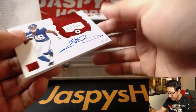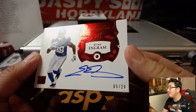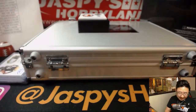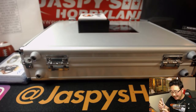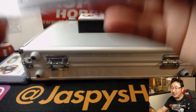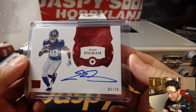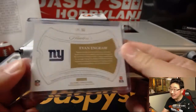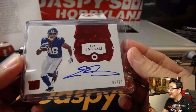Oh my God — he signed his cards. Ruby, on-card autograph. Evan Ingram actually touched this, five out of 20. They must have hand-delivered these cards to him, and Panini didn't leave until Evan Ingram finished signing. They're like, 'This is Flawless, bro — no redemptions in Flawless. We're going to make you sign these right now.' New York Football Giants. That's what his auto looks like — it's a nice autograph. I dig it.